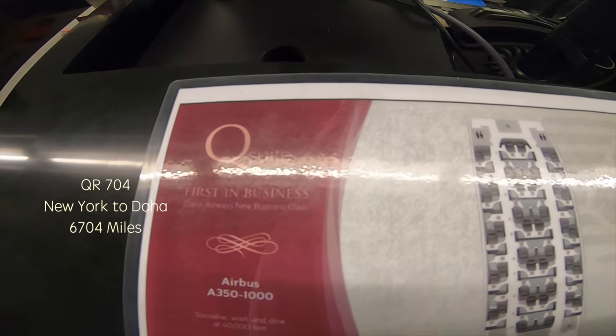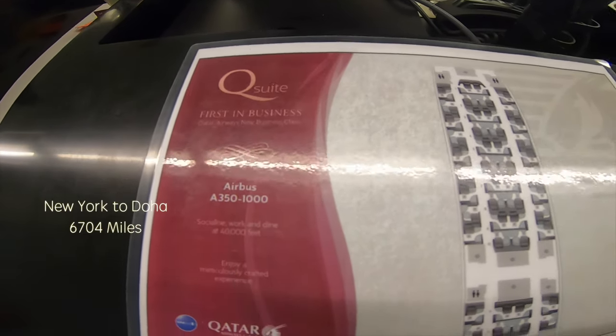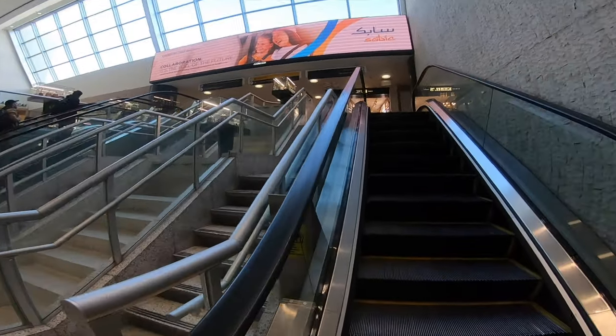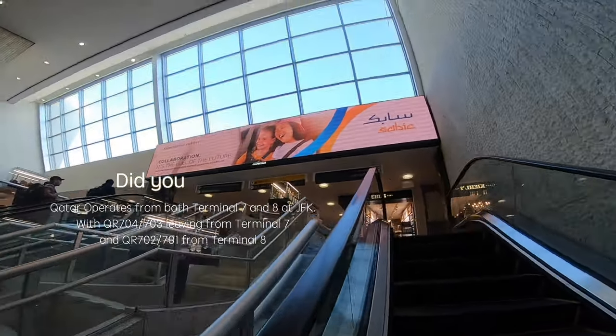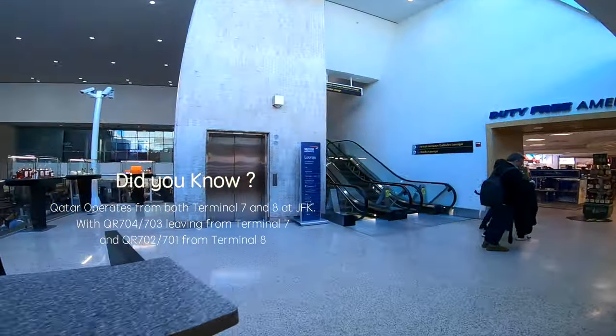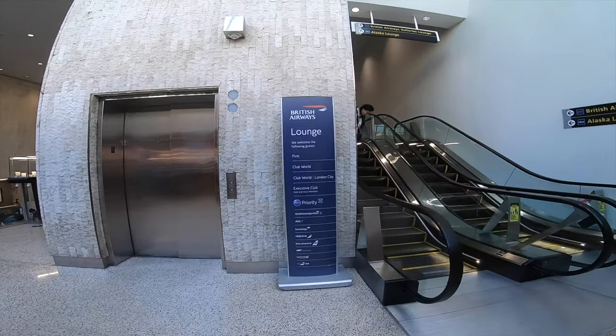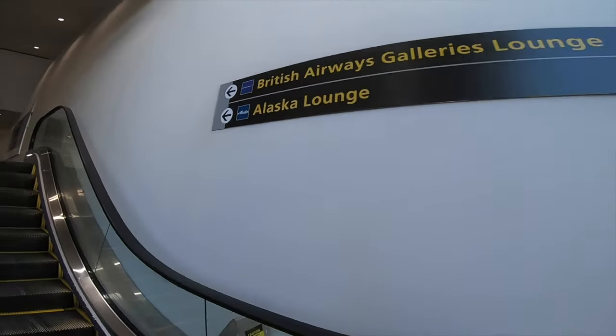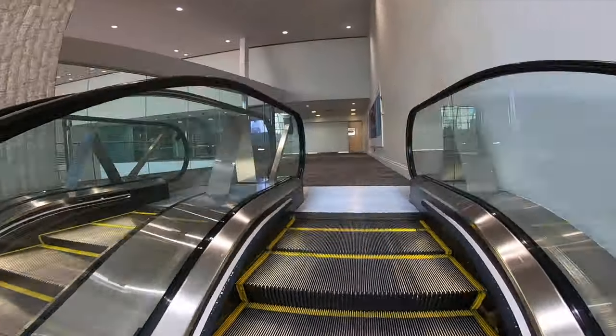A 12-hour journey on board Qatar Airways from New York to Doha. Qatar operates two frequencies daily between Doha and JFK, the morning departure being served by an Airbus A350-1000 leaving from Terminal 7. Terminal 7 is the hub of British Airways and houses some other oneworld and unaligned carriers. It is the second smallest terminal at JFK with only two lounge options available.